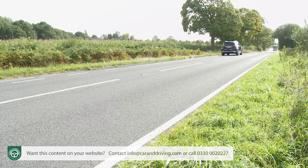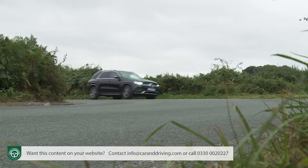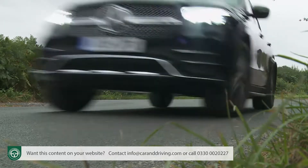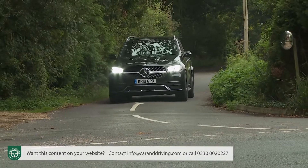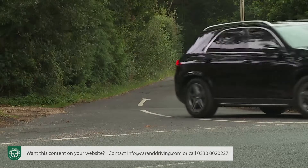An optional driving assistance package also includes active steering assist, which will do most of the steering for you at a cruise, plus route-based speed adjustment which, once you've programmed in a navigation destination, can automatically adapt your speed to the curves, roundabouts and junctions you'll encounter throughout your journey. It's all very reassuring.